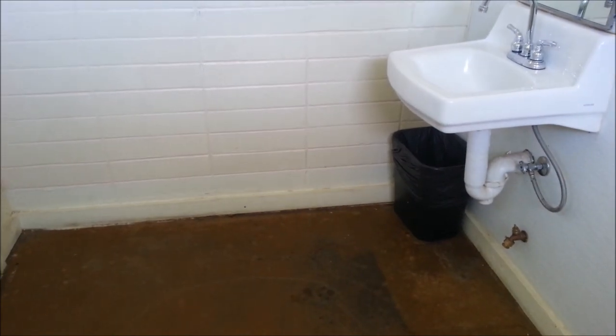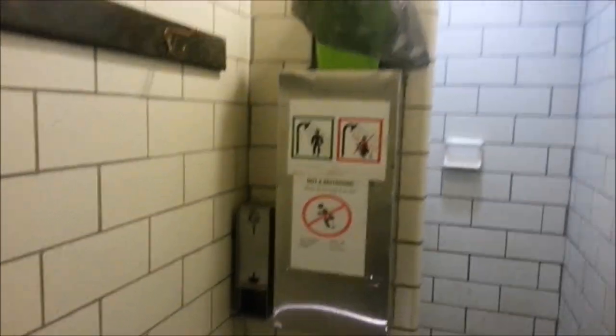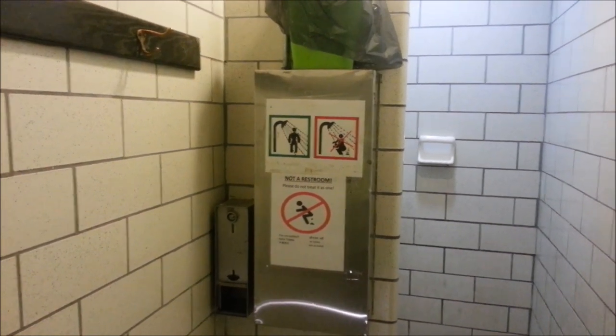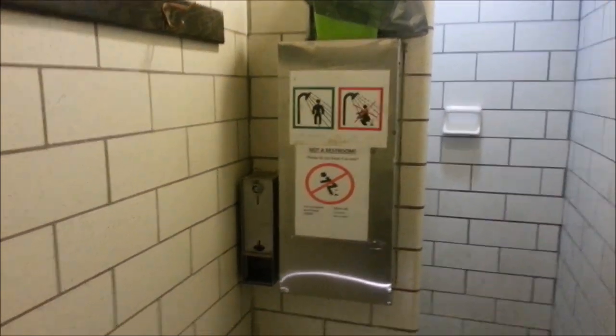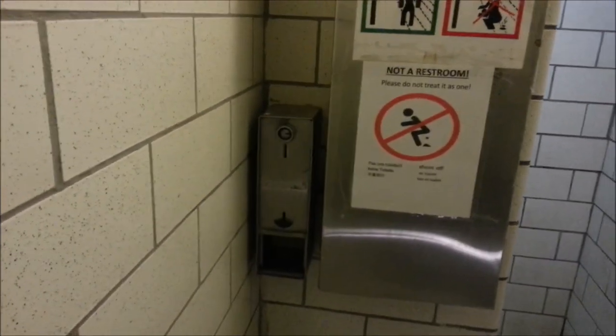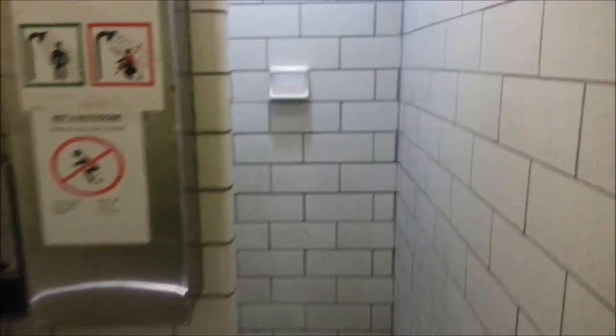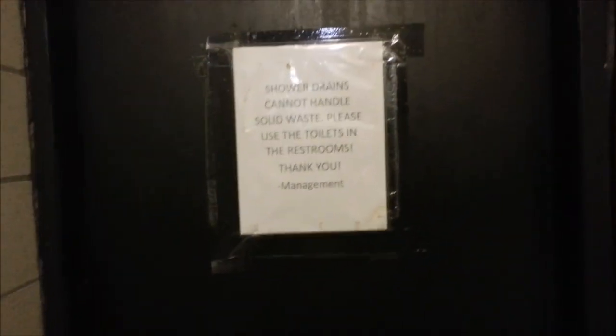There are camp showers up at the office and check-in area. Looks like these are pay showers — you have to put a quarter in, though it doesn't say exactly how much. Basically you've got yourself a shower, though it looks like somebody made a mess in one of them.